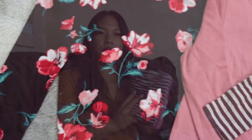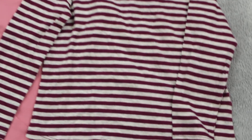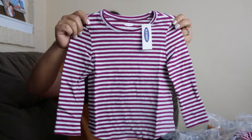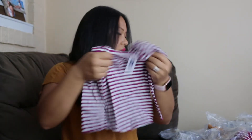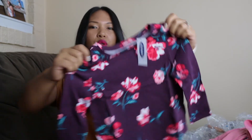These next three items are a three-pack of scoop neck tees — so this actually came as a three pack. This is a purple striped tee, long sleeve, very soft and stretchy. This one is pink and this one is purple floral.